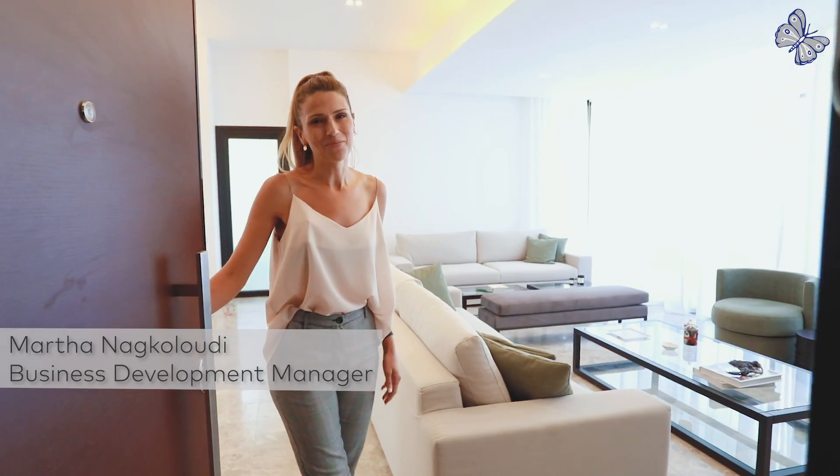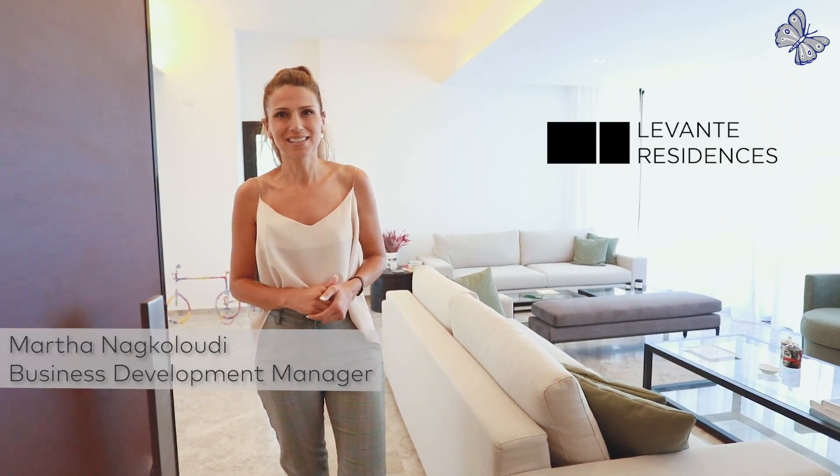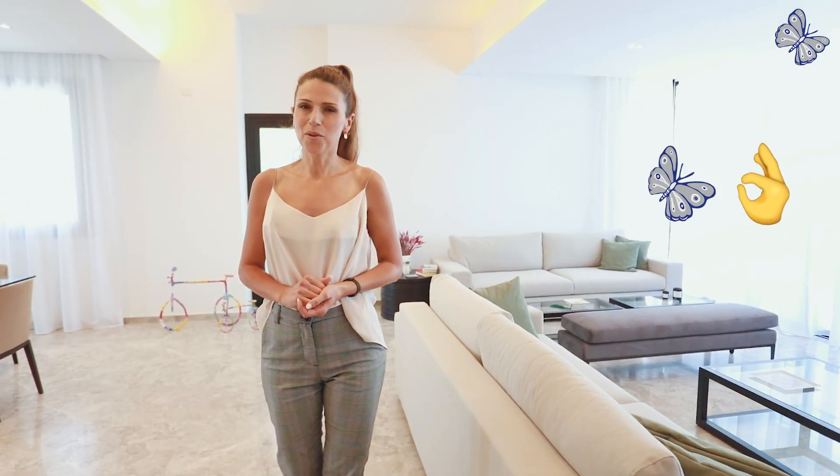Hi there, I'm Martha. Welcome to Levanta Residences. Today we're looking at another imperial masterpiece, a classy bright penthouse — the perfect space for those who are looking for elegant and luxurious living.